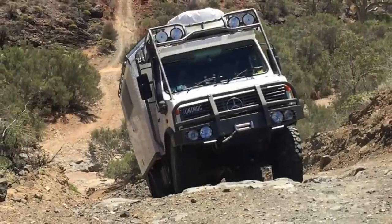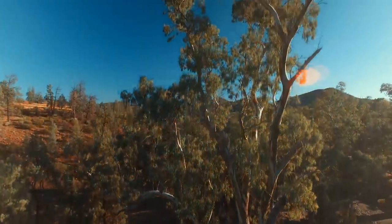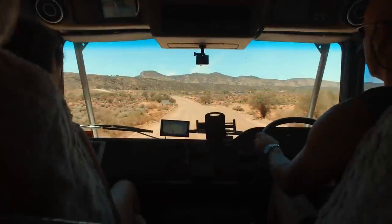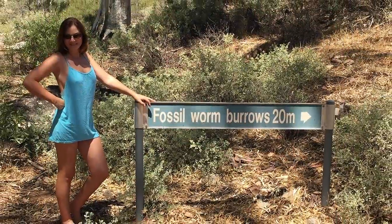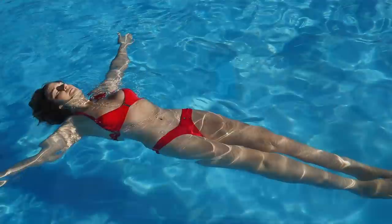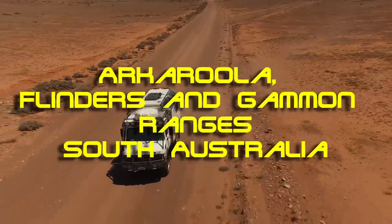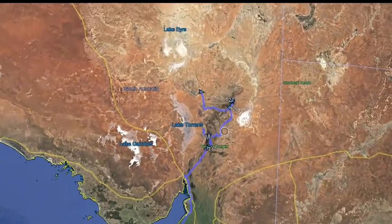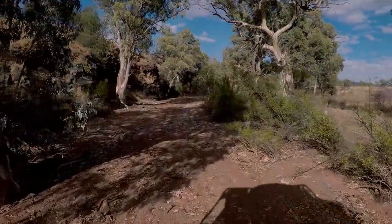This rugged and harsh terrain was perfect to test the capabilities of the Unimog. The stunning landscape is a photographer and geologist's dream, offering some unique photo opportunities. Join us as we drive through the Flinders and Gammon Ranges to the Akarula Wildlife Sanctuary. The Flinders Ranges are located around 450km north of Adelaide in South Australia. We left the Eyre Peninsula in South Australia and headed north.